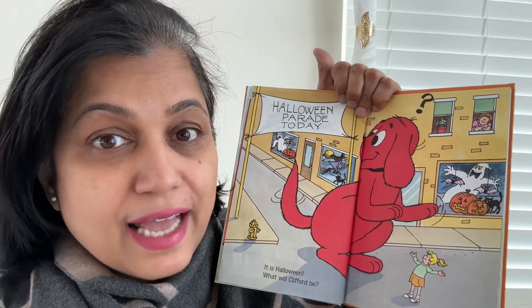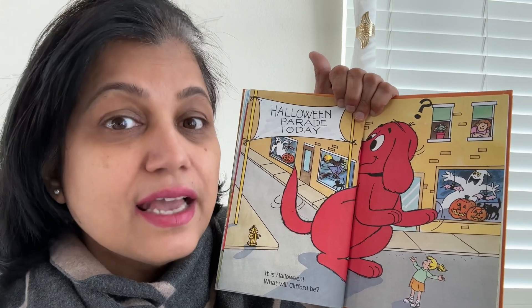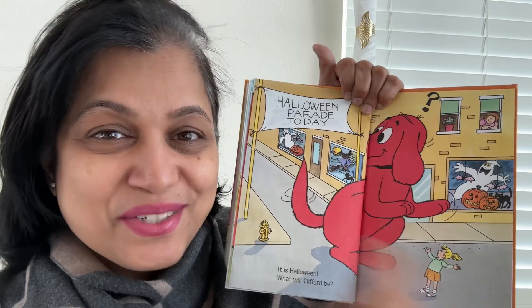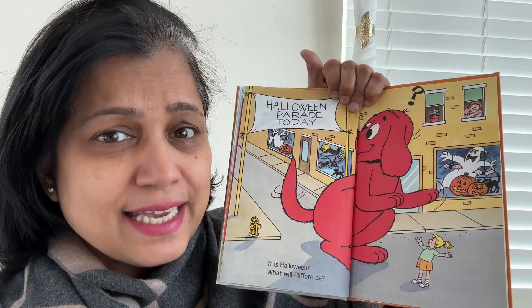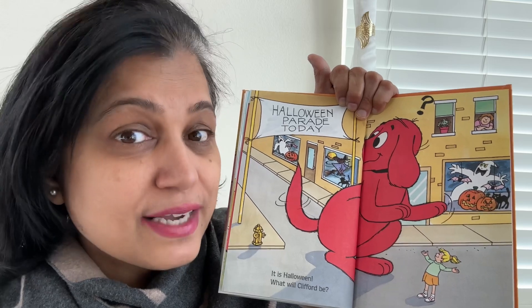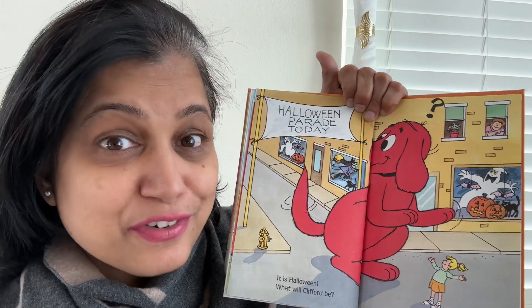Do you all know what Halloween is? Halloween is the day where, in many countries, everyone dresses up in different clothes and then they do a parade. When I was growing up, we used to have a special day for wearing such kind of clothes. What do you guys do? Do you guys have a dress-up day? So, let's see what all Clifford can be.